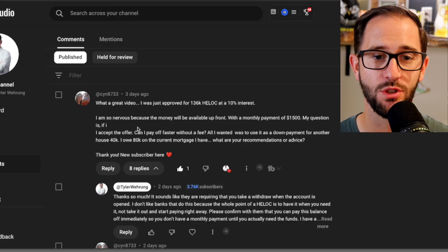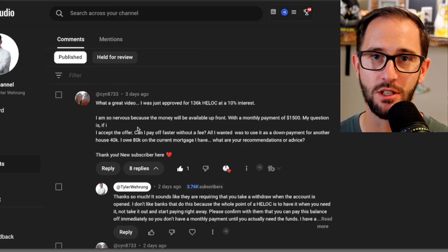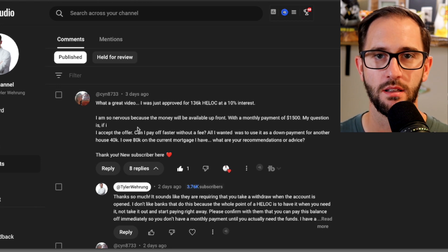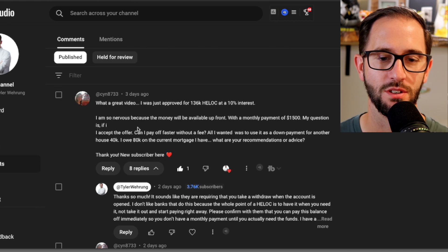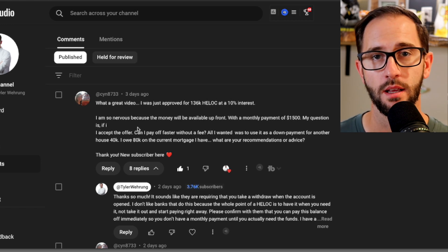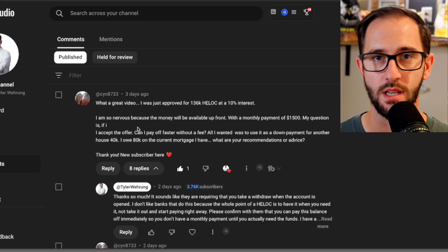What's up, guys? Your agent Tyler Waverung here, and today we're going to be doing a subscriber shout-out video and answering a question from a new subscriber. Shout-out to at CYN8733 — is it Cindy, Cynthia, Cinderella? I don't know. Let us know in the comments what your name is so we can give you a proper shout-out. At CYN sent me a great question, and a lot of folks have reached out with the same exact question along the way.